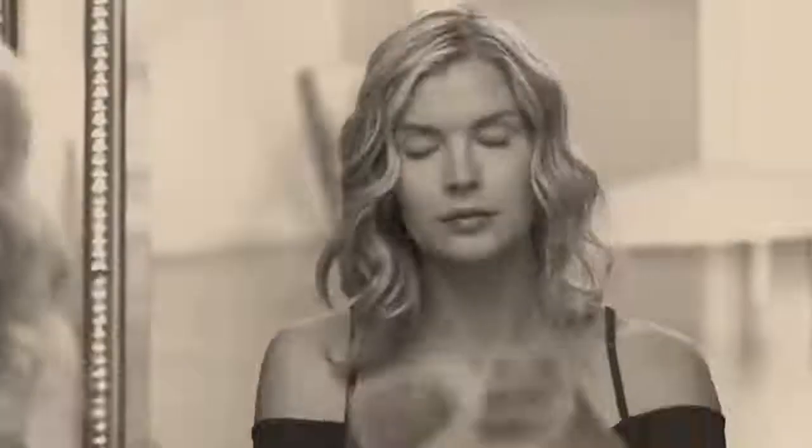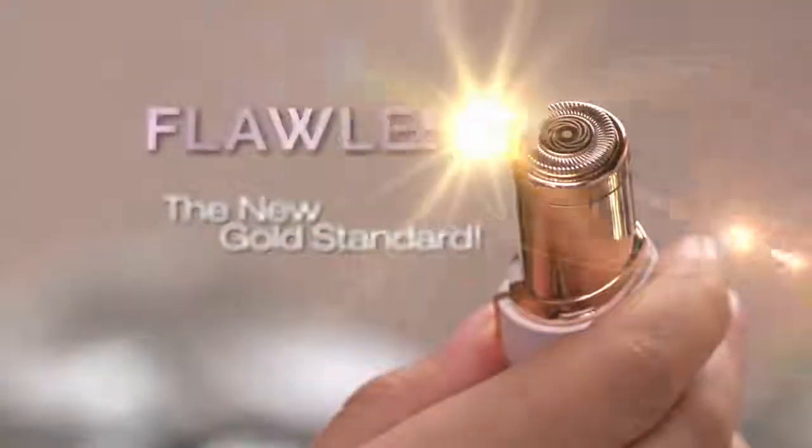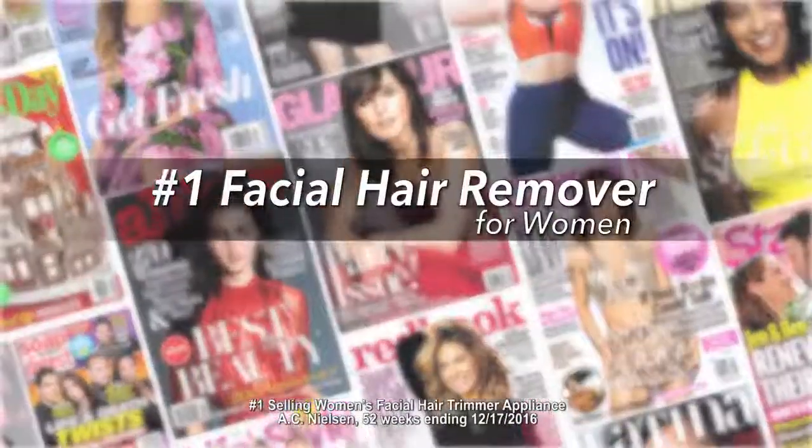Facial hair is a problem for women of all ages and removing it hurts. Until now, introducing Flawless — the new gold standard in facial hair removal from Finishing Touch, the world's number one brand.